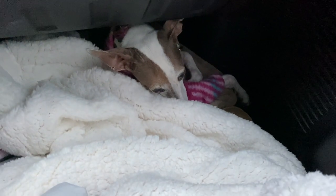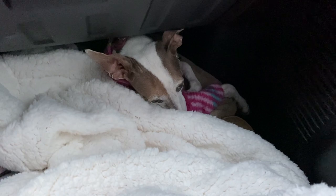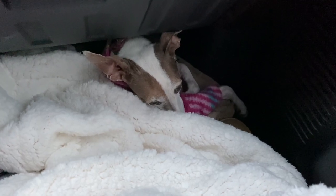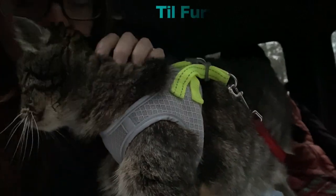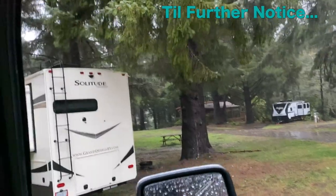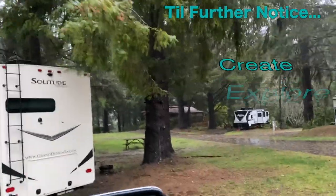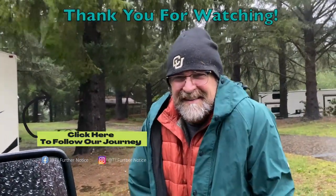Gracie, do you want to go back in the RV? Is that a no? Now she can't get her out of the truck — not even for breakfast, and that's saying a lot because she loves her food. It's getting better now. Let's go in. Do you think it's safe?